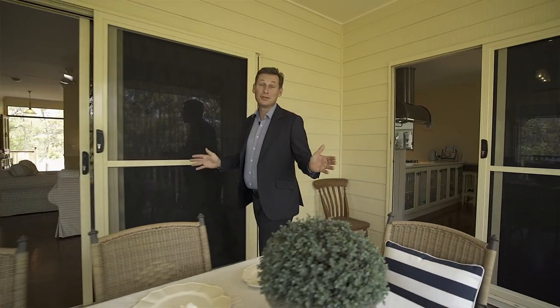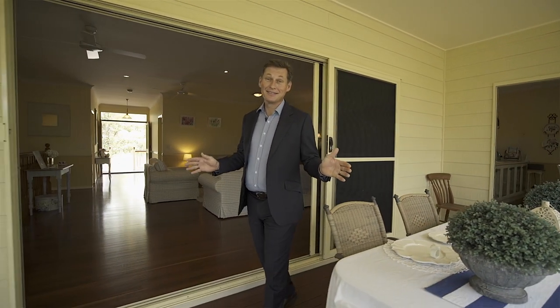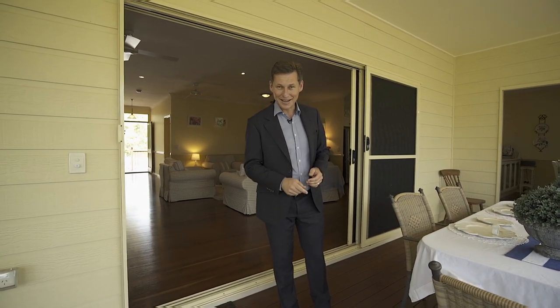Well, if an elevated position, quiet location and stunning house are high on your list, then welcome home. I look forward to seeing you at our next open.